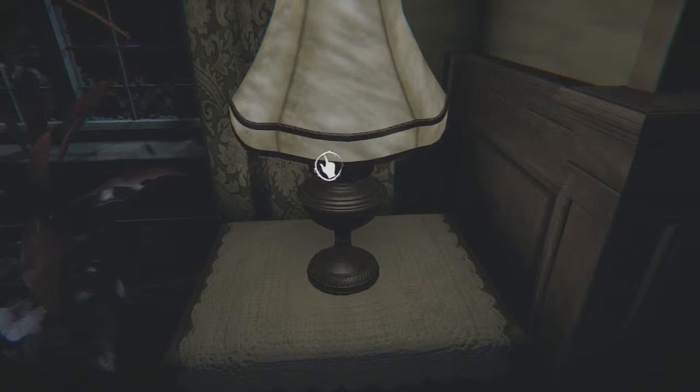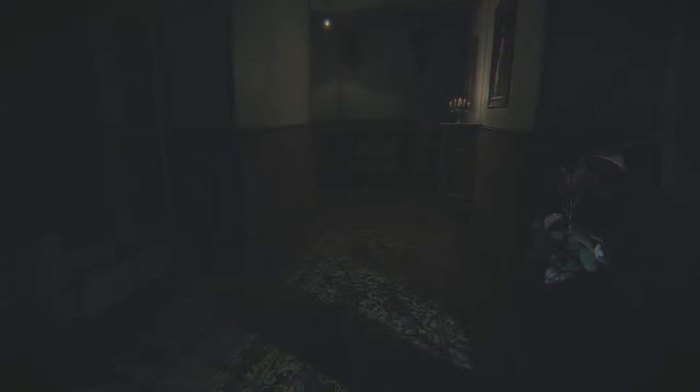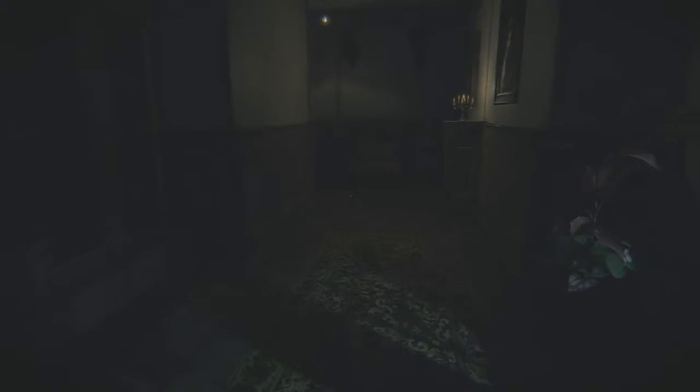So if you guys want me to play more horror games, all you have to do is just like the video. There's fear, man — it's called fear for a reason.